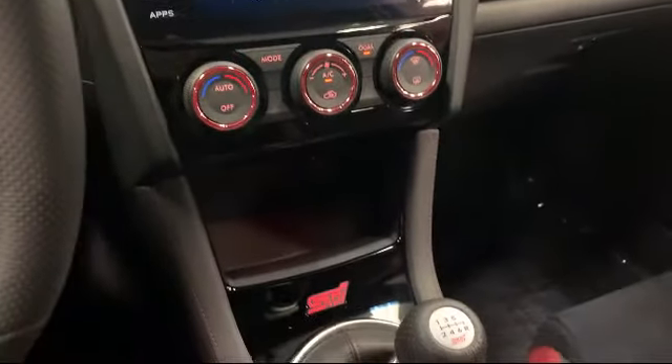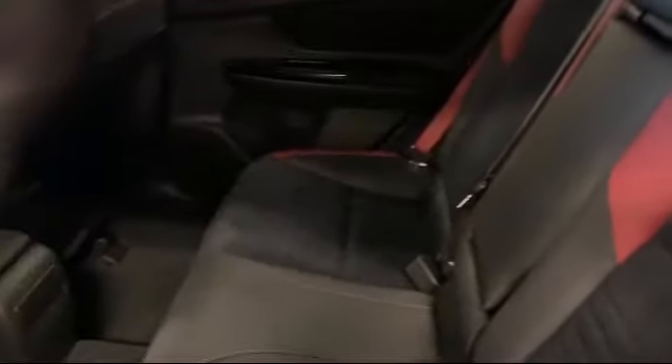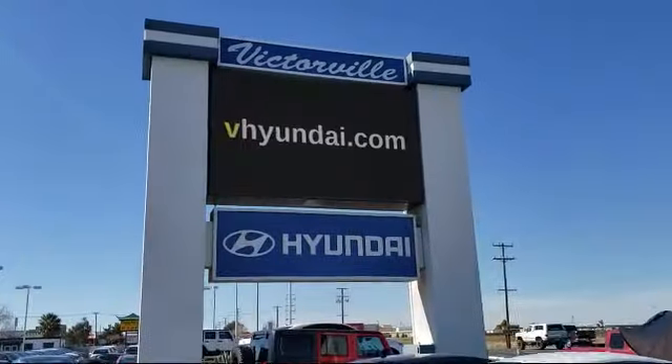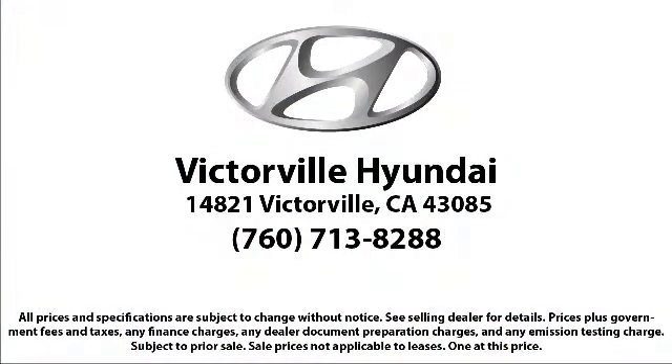Here at Victorville Hyundai our goal is complete customer satisfaction. We have a top-notch staff that is here to help you drive home in a vehicle that is just right for you. We win our customers over by making them winners, and with an average Google score of over four and a half stars, you can see why so many customers are repeat customers. So come see us today. Victorville Hyundai is located at 14821 Palmdale Road in Victorville.